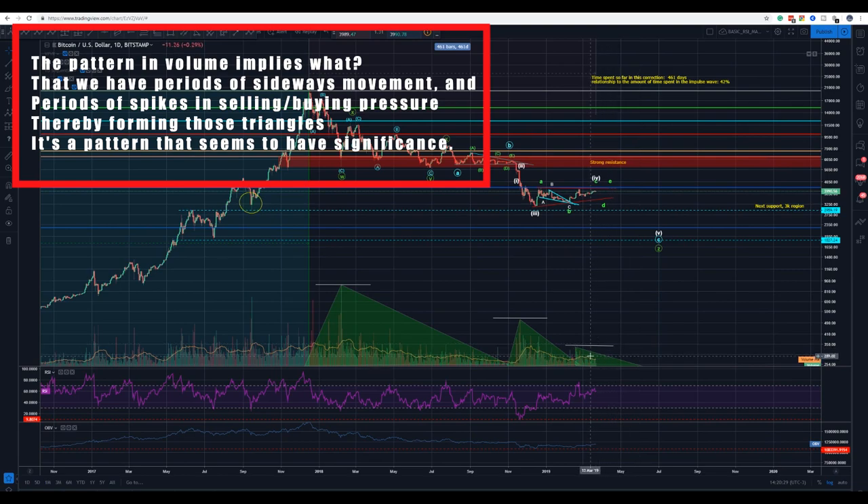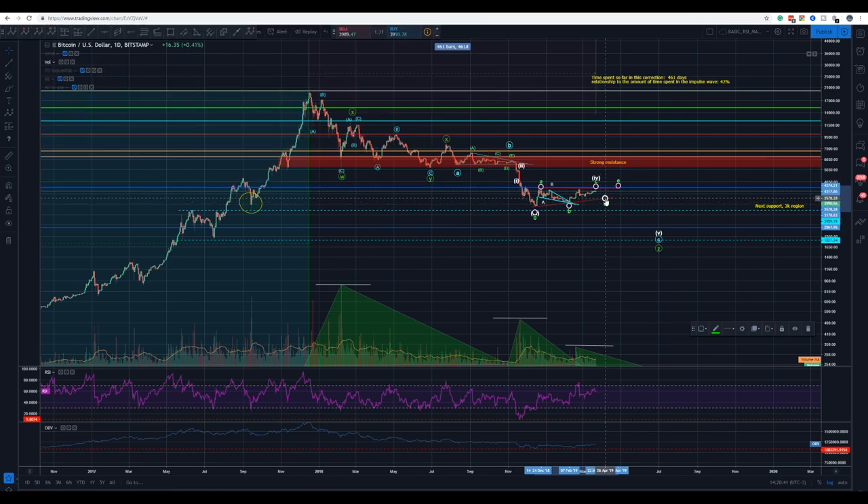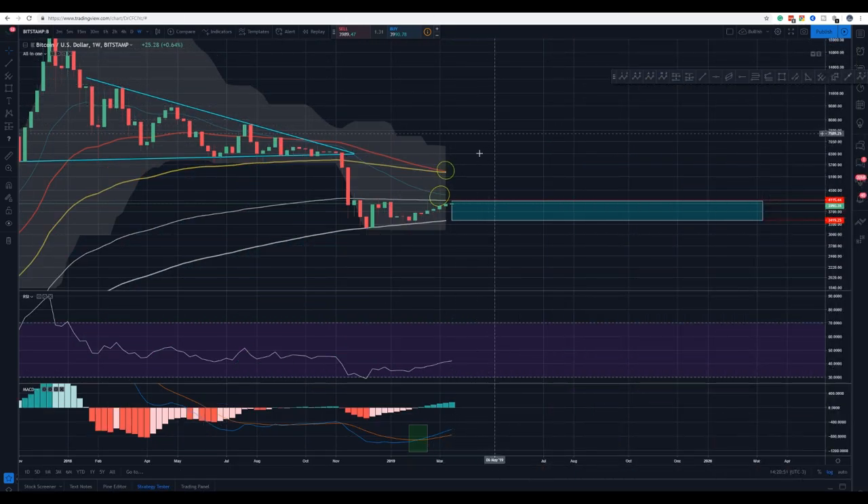I believe you're going to see a lot of sideways movement here to complete this ABCDE — unless of course we break through it. It's not impossible to have a D breakout, and then we would try to get to those lower levels sooner than I expect.